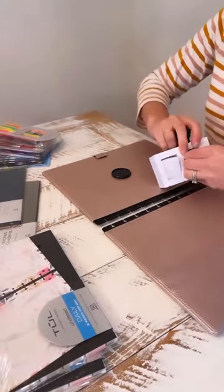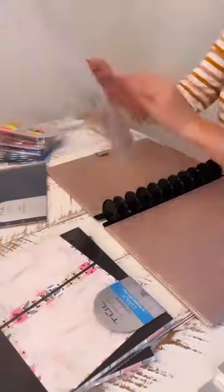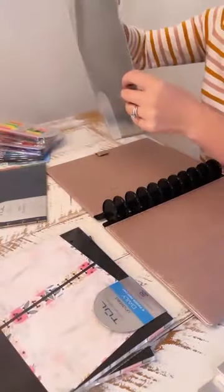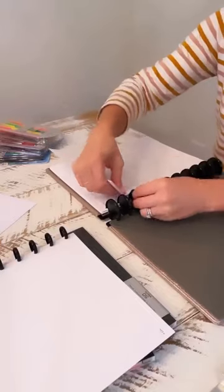I grabbed this beautiful rose gold notebook along with extension disks, dividers, pockets, and packets of daily schedule pages that have hourly slots to plan out my days without fear of overlapping activities.